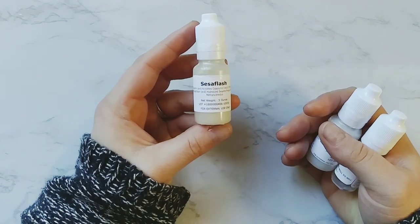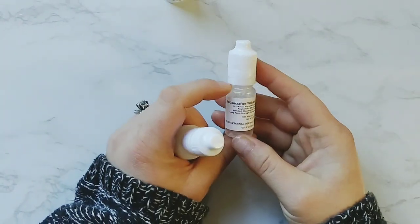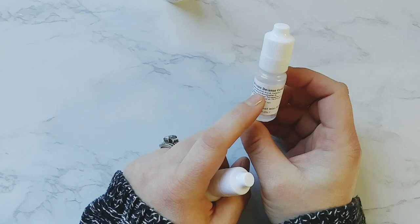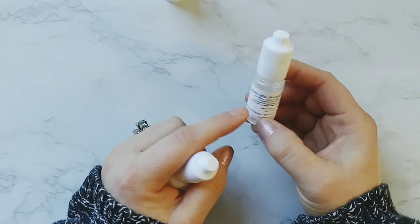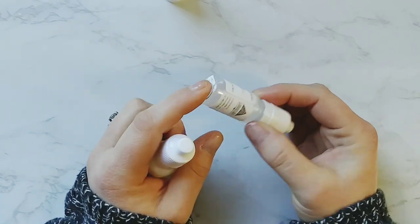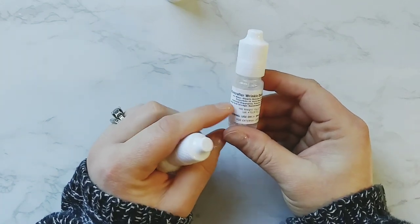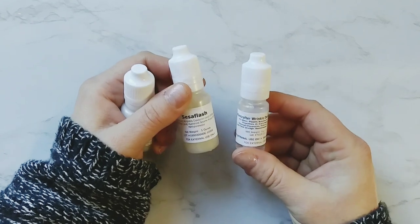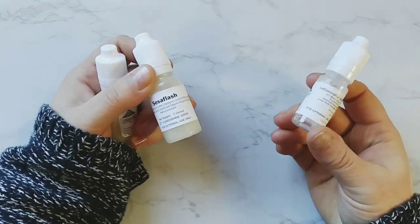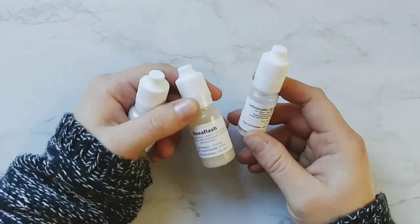And it works hand in hand with Matrixyl 3000 and Argireline, which is what this wrinkle defense complex is composed of. This is pretty expensive — you use it anywhere from 9 to 18%. But this is also an amazing product for anti-aging, anti-wrinkle, and skin tightening. And then if you use, for instance, if I make two serums, you would want to use them together because they're going to work together to really help increase your skin's benefits. I'm so excited to try it myself.